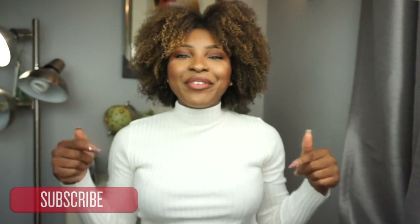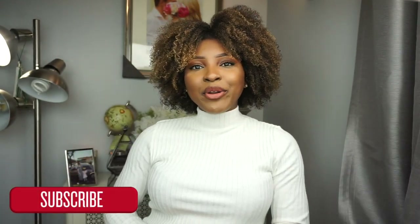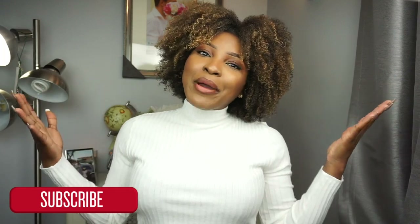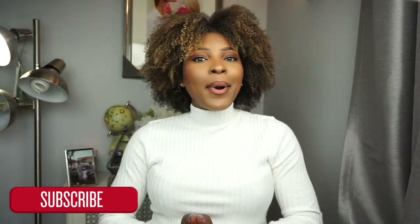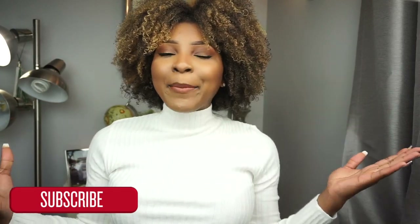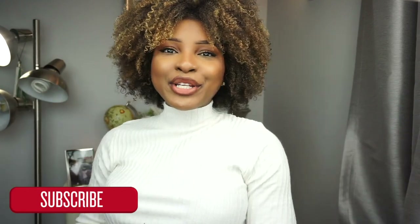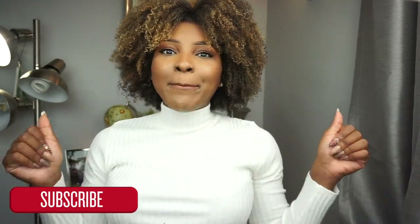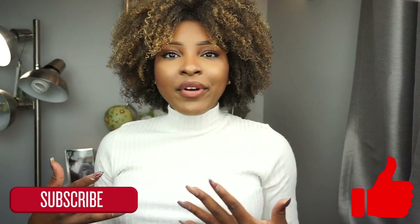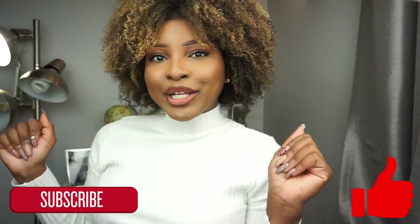Let's get started! Make sure you guys hit that red subscribe button below to make sure you're subscribed to my channel and joining our family so you never miss out on any future videos. If you guys like this video, like the pieces I picked up, or like my fall 2018 series, do not forget to give this video a big thumbs up so I know what kind of content you're enjoying. And with that being said, let's go ahead and get started.